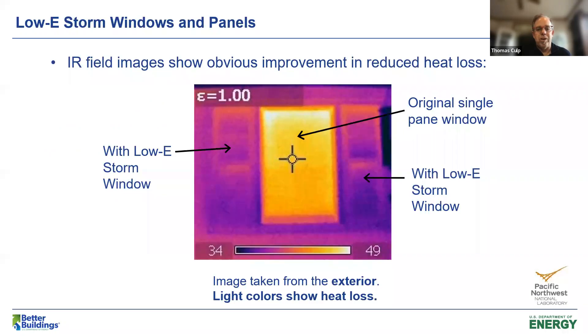Here's a good example — an IR field image taken from the exterior of a home of three windows that are all single pane. Light colors show heat loss. The middle one is the original single-pane window, and on the left and right are two windows that have been addressed with low-E storm windows. You can see the heat loss is dramatically reduced by adding this secondary layer with a low-E coating.